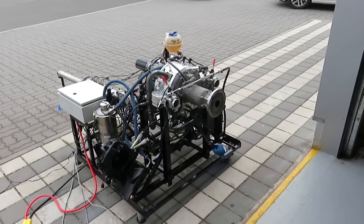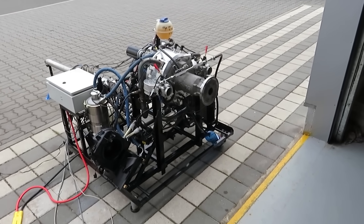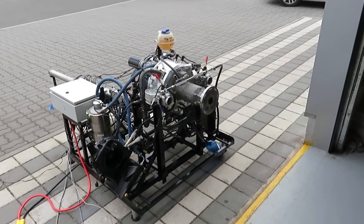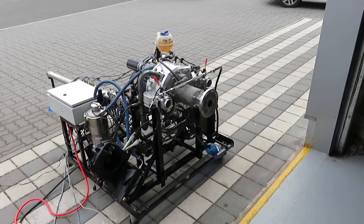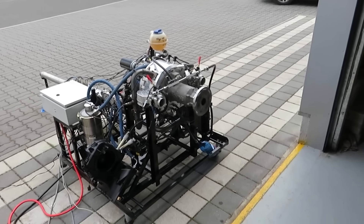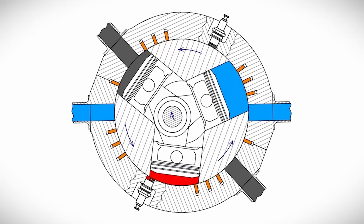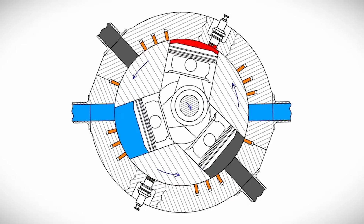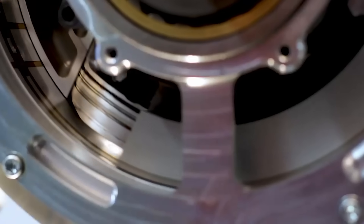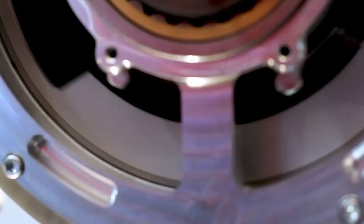Cooling is handled by a hybrid oil and water system, keeping temperatures in check across the rotating block and stationary housing. Each combustion chamber has its own intake and exhaust ports set into the stationary cylinder head. As the spinning block rotates, each cylinder naturally passes by these ports, completing intake and exhaust phases — as if the ports are doors on a rotating carousel, opening and closing precisely as needed. No camshaft required, minimizing weight and part count.